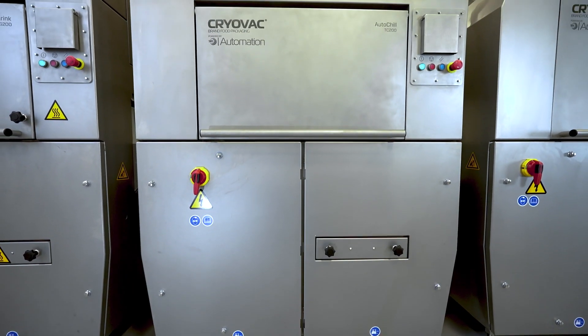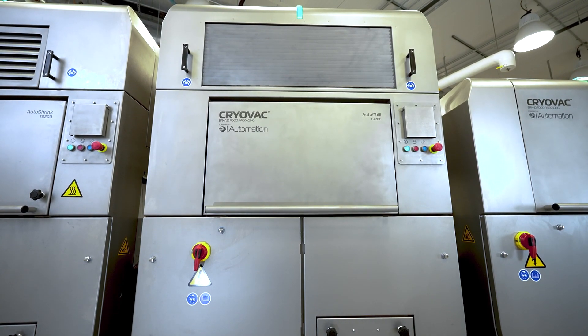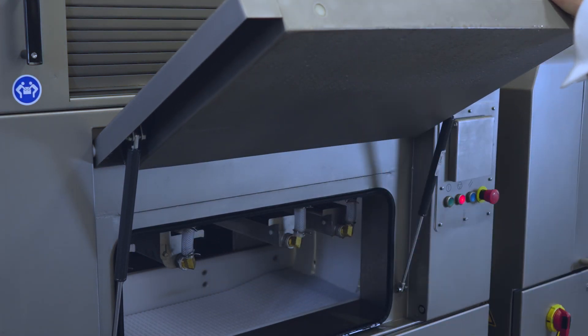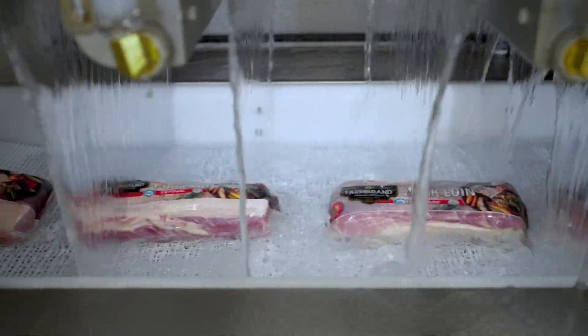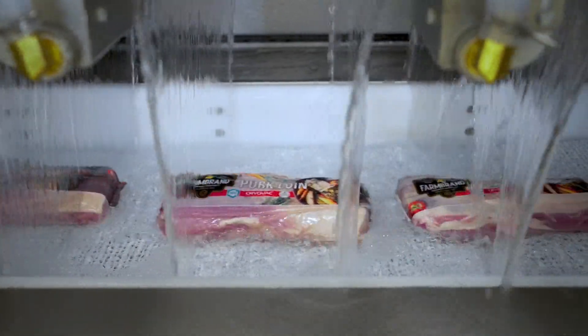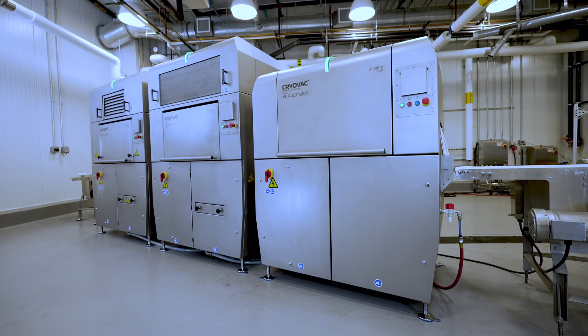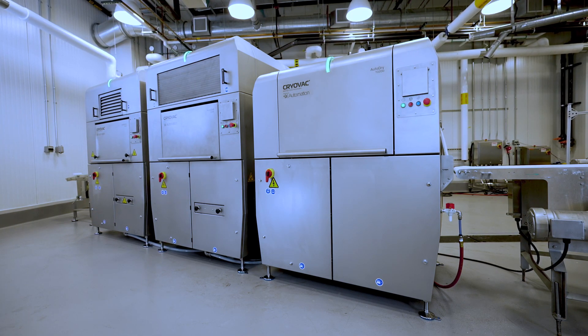For applications that require cooling prior to distribution or the next step in the packaging process, the Cryovac brand auto chill tunnel quickly removes heat from packaged food products. This best-in-class product chilling performance helps comply with operations that focus on export markets. And because of its modular design, the auto chill tunnel seamlessly integrates with auto shrink and auto dry tunnels for smooth and automatic product transfer.